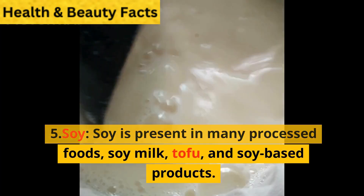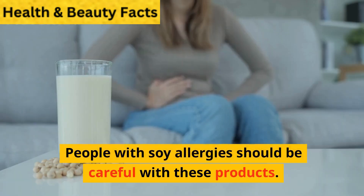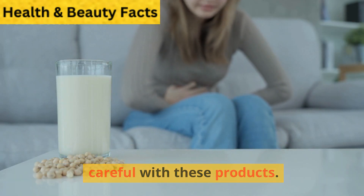Soy. Soy is present in many processed foods, soy milk, tofu, and soy-based products. People with soy allergies should be careful with these products.